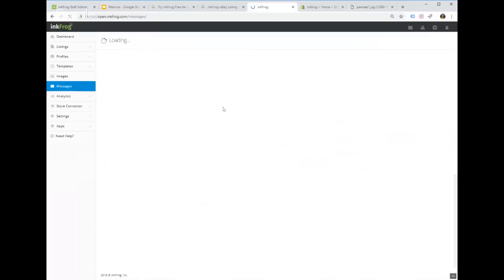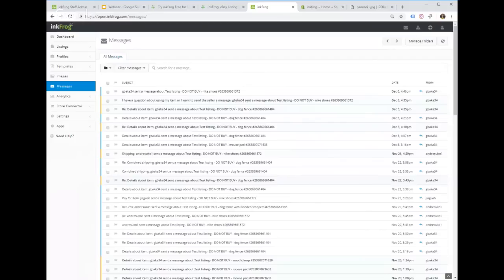Messages imports all your eBay messages from your eBay account. You can respond to customers directly through here instead of logging into eBay — it just makes things a little easier so you don't have to hop between two different systems.